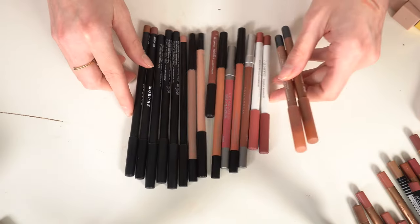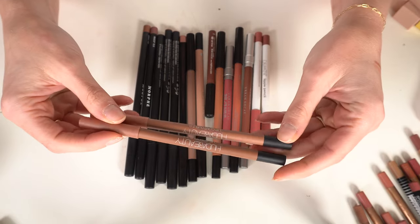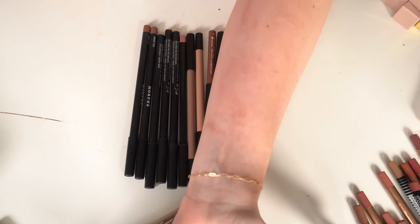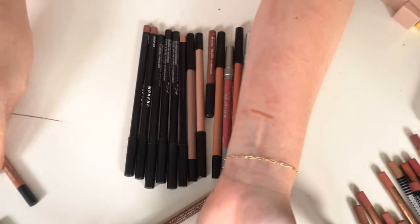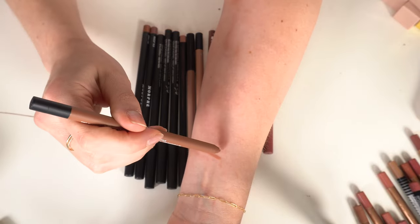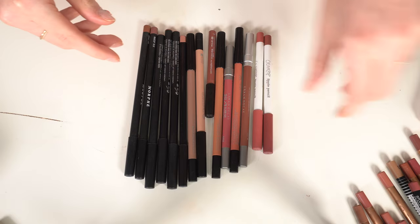Two Huda Beauty Lip Contour 2.0s — Honey Beige and Sandy Beige. These are a silkier matte formula and I really like them both. Keeping both.